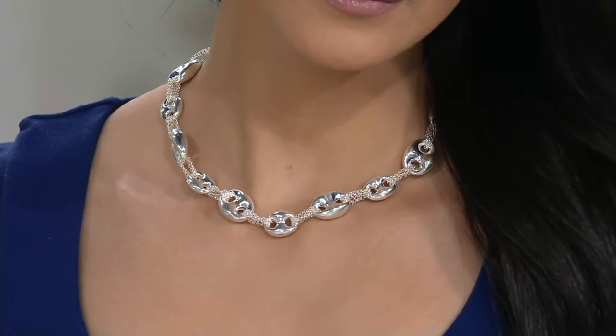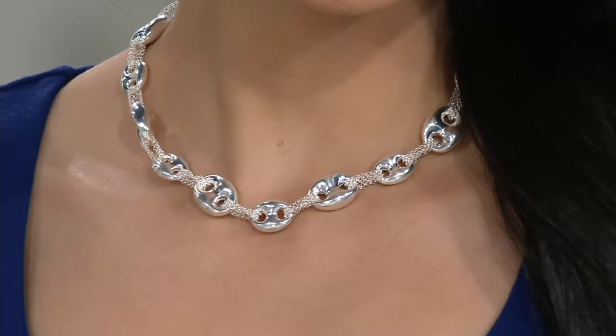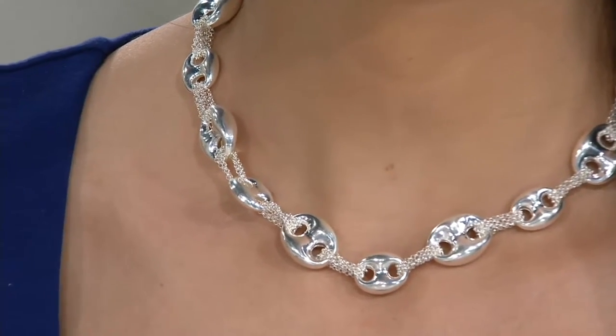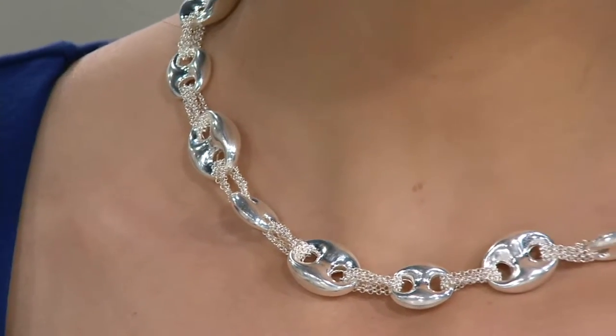Sometimes you just see link after link after link. What you'll notice on this one is that there are puffy stations of different sizes — larger and smaller — connected by mesh chains. If you want something that's unique, different, very casual, or a statement piece of jewelry that can go to an evening event, this is definitely that. And we have it today at a crazy clearance price — you're saving over $155 off the QVC price.